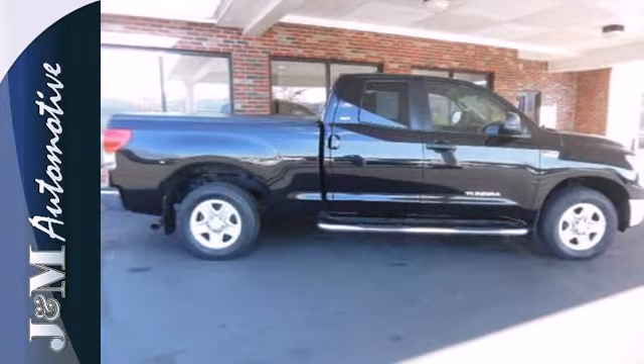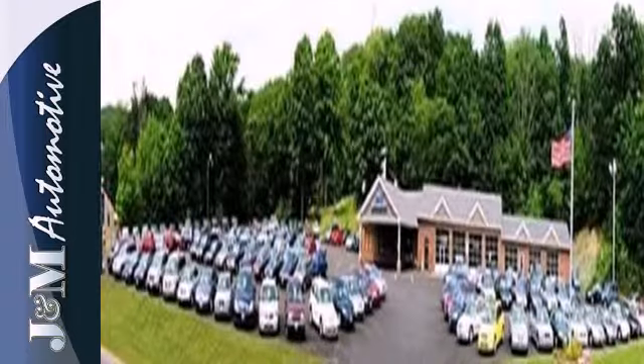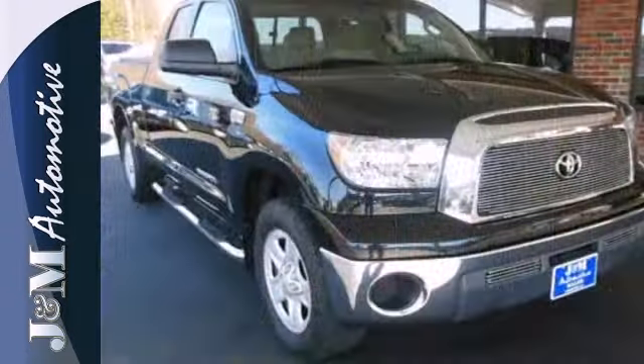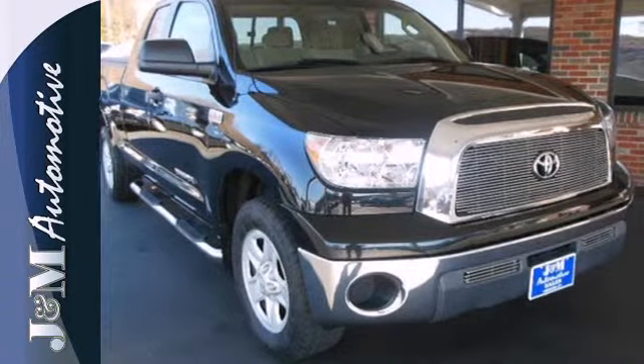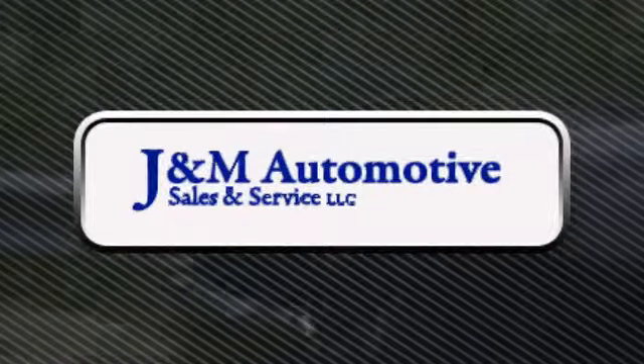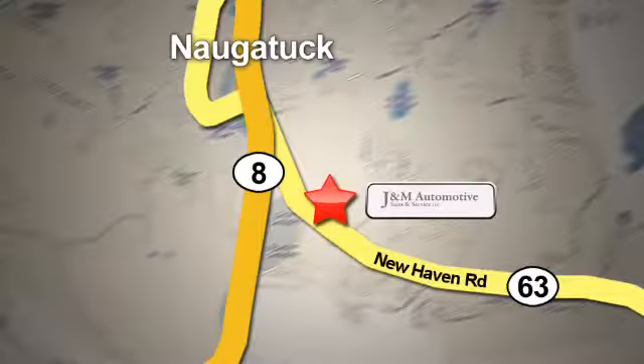Get the job done utility of a full-size pickup combines with Toyota quality and reliability in this outstanding Tundra. Take it for a test drive today. You'll see a difference at J&M Auto Sales. Call or stop in today. We are conveniently located at 820 New Haven Road in Naugatuck, Connecticut.